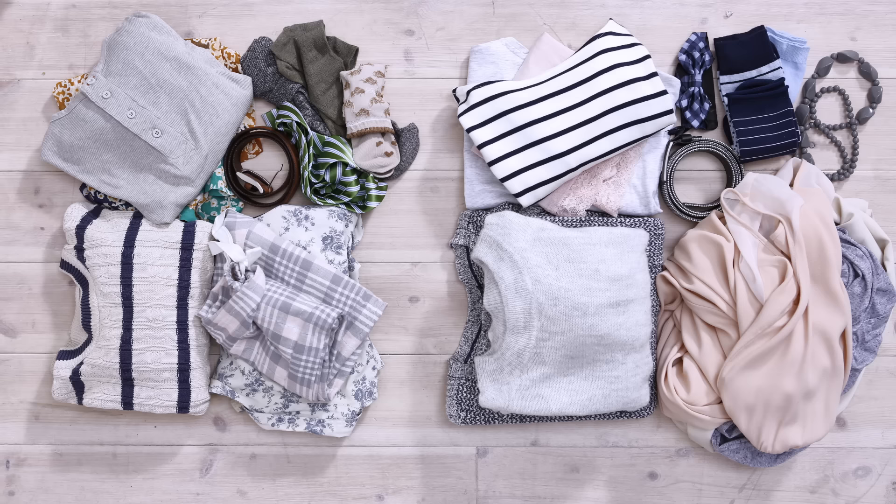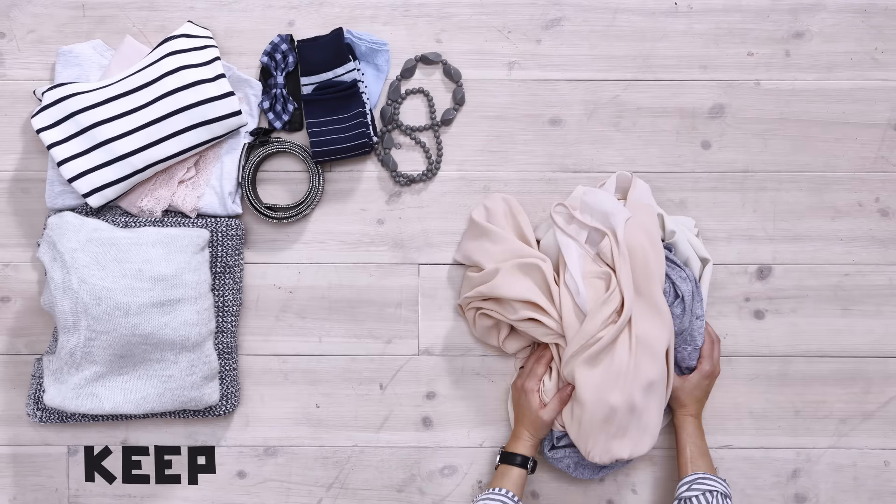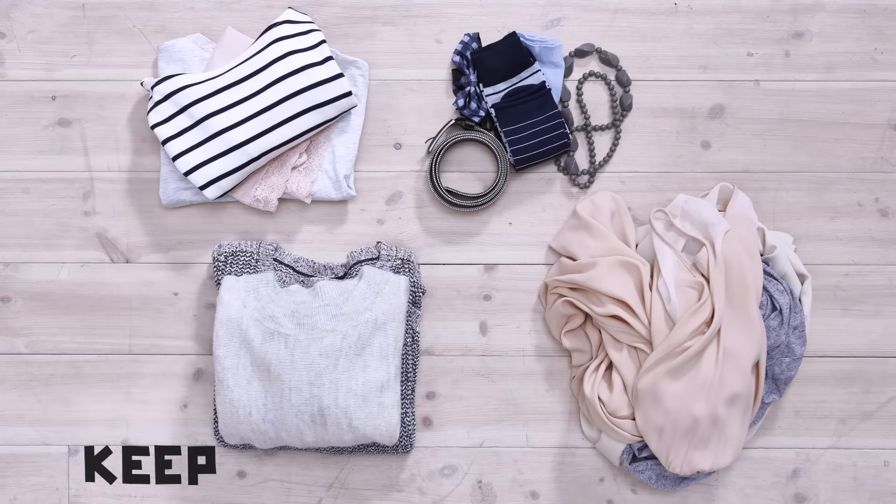Start by pulling out your clothes. This is the perfect time to sort out what you want to keep and what you're not really wearing anymore. Then sort out your keep pile into groups like hanging clothes, small items, folded and bulky clothes. This will help you set up your wardrobe.